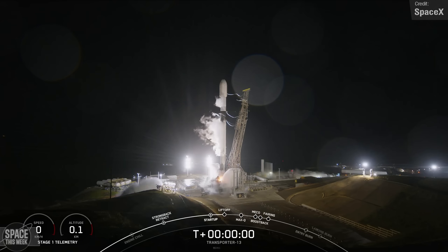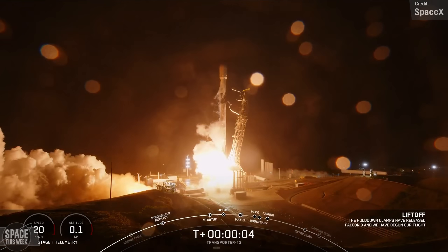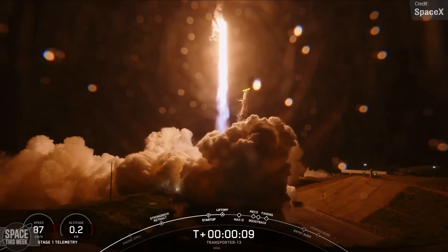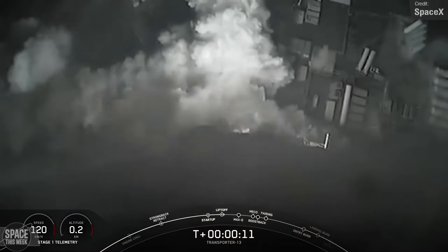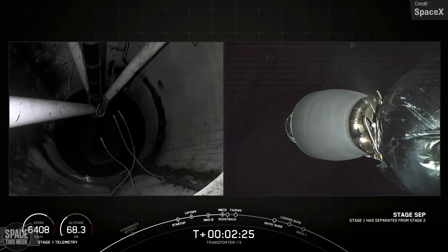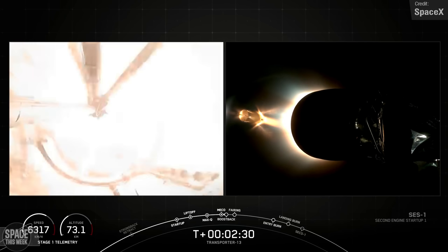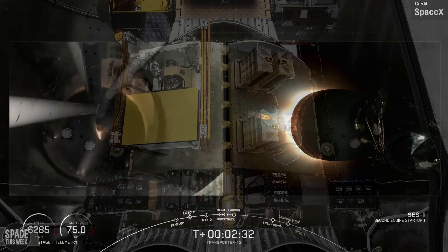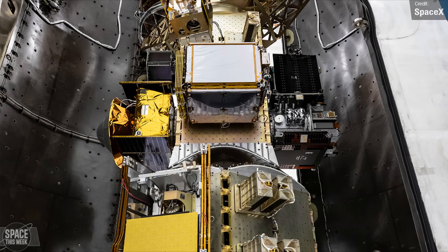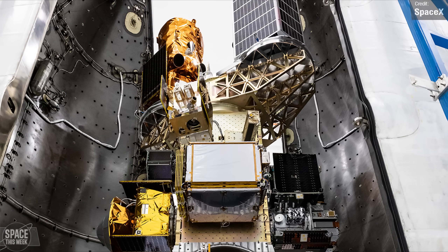Falcon 9 made another outing on Friday when SpaceX launched their Transporter 13 mission from Vandenberg. This was not just the 13th Transporter mission, but also the 13th flight of this particular first stage booster. SpaceX's Transporter missions carry a huge number of smaller rideshare satellites. Transporter 13 featured a total of 74 payloads, consisting of CubeSats, microsats, hosted payloads, a re-entry capsule, and an orbital transfer vehicle, which in turn carried 11 payloads to be deployed at a later time.